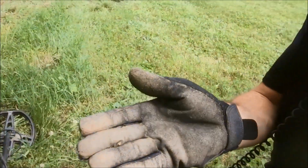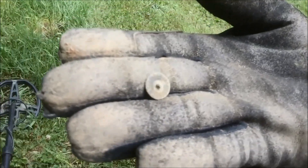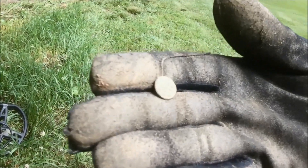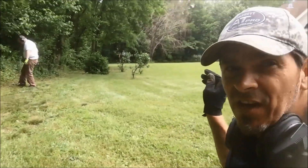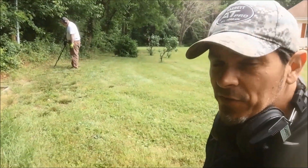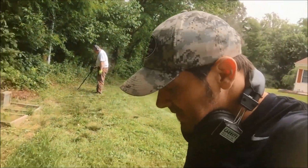My first find of the day is this button. It's a flat button with a broken shank on the back, and there's some markings around the outside. I'm going to clean it up later and show it in the wrap-up. The house itself — they put in a lot of fill dirt when they built it, so we're not going to get too close to the house. We're going to do the perimeter, and then we've got another spot lined up about 15 minutes away.